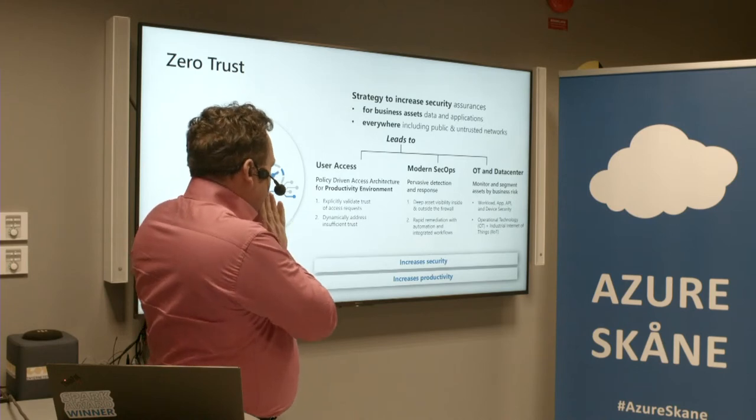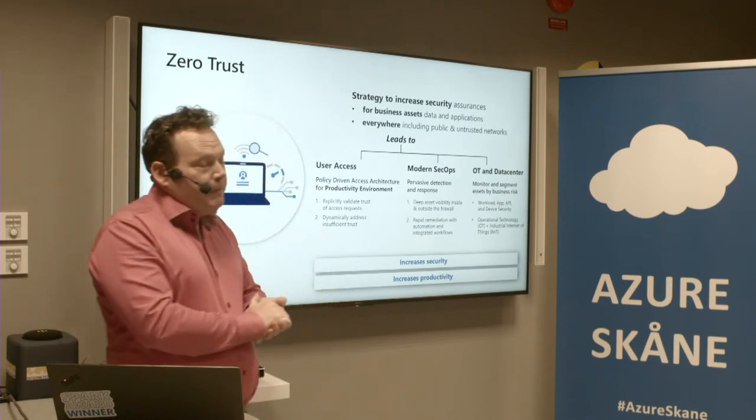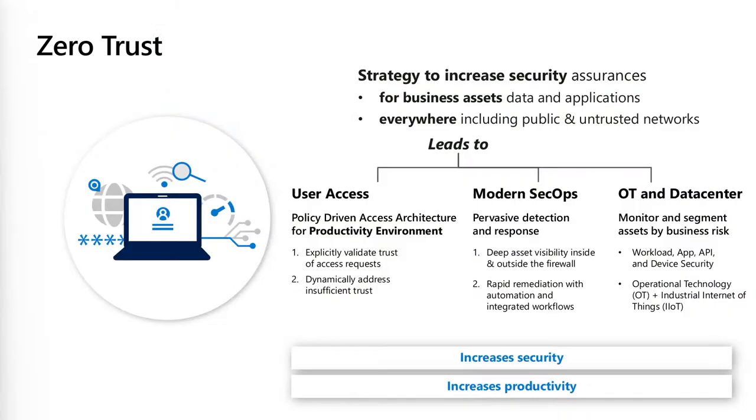This leads to a few things. First of all, increased security — because we're not only relying on firewalls anymore, we're protecting the identity. But also increased productivity. Security doesn't become a blocker anymore. There's a really good British series called The Computer Says No — the security department was previously known as the department of no.